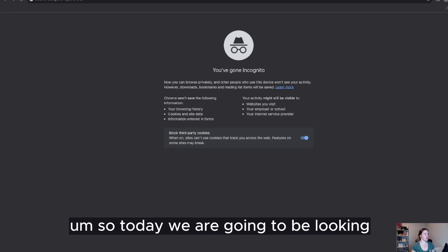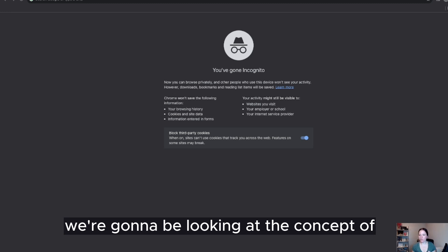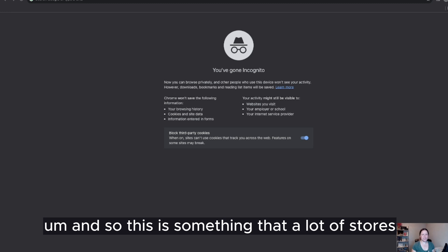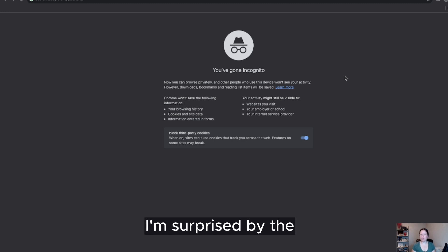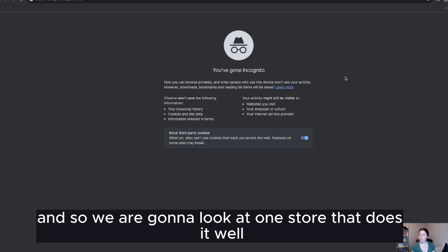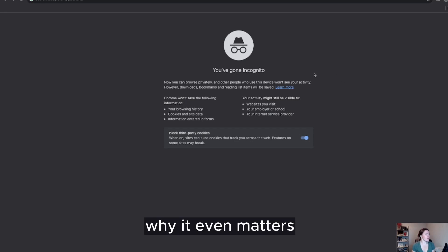Today we are going to be looking at two different stores and we're going to be looking at the concept of enabling predictive search on your store. This is something that a lot of stores already have enabled, but as I'm doing some UX audits, I'm surprised by the number of stores that don't implement it. We're going to look at one store that does it well, one store that doesn't do it at all, and then talk a little bit about why it even matters.